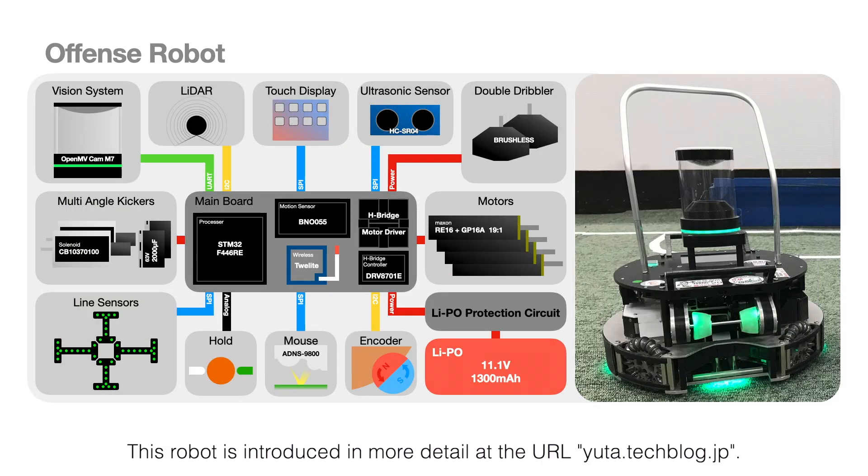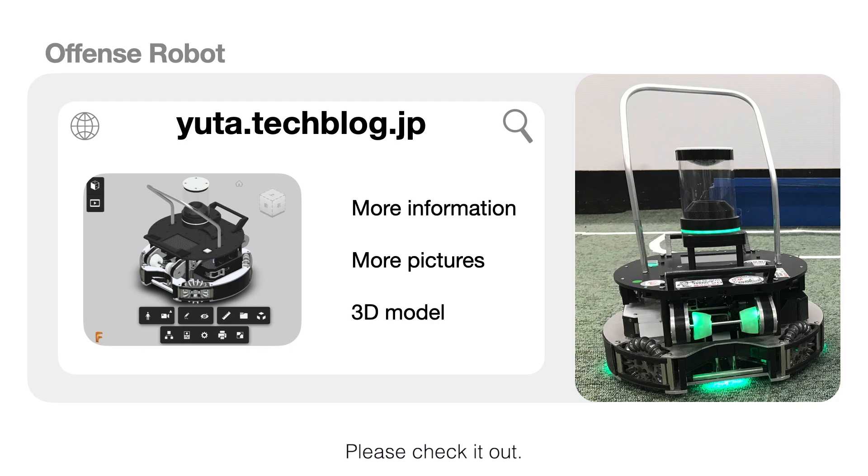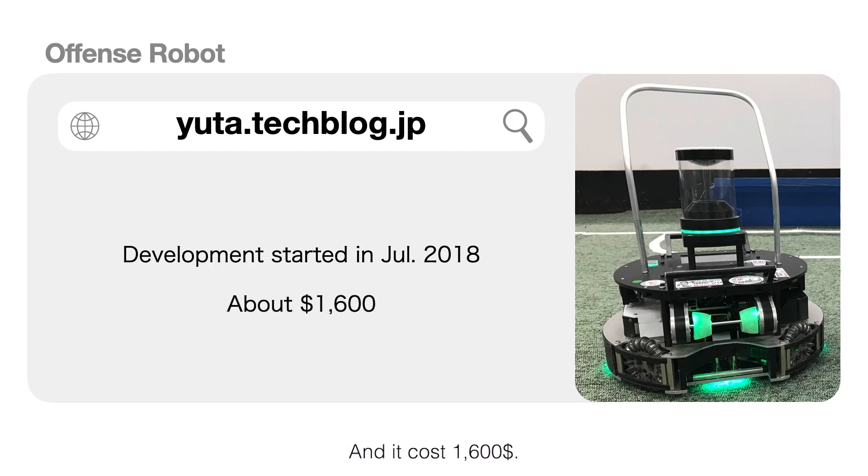This robot is introduced in more detail at the URL — please check it out. We started developing this robot in July 2018, and it cost $1,600.